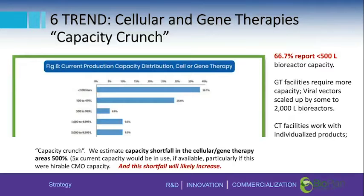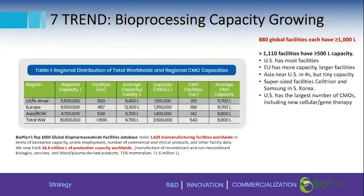Looking at bioprocessing capacity growth over the years, through the Top 1000 Bio website — available for about 15 years — we've tracked capacity for bioprocessing. We find 1,625 biomanufacturing facilities worldwide with some bioreactor capacity. These are ranked based on their capacity, number of bioprocessing-related employees, and number of products. We're now tracking approximately 16.6 to nearly 17 million liters of capacity worldwide.